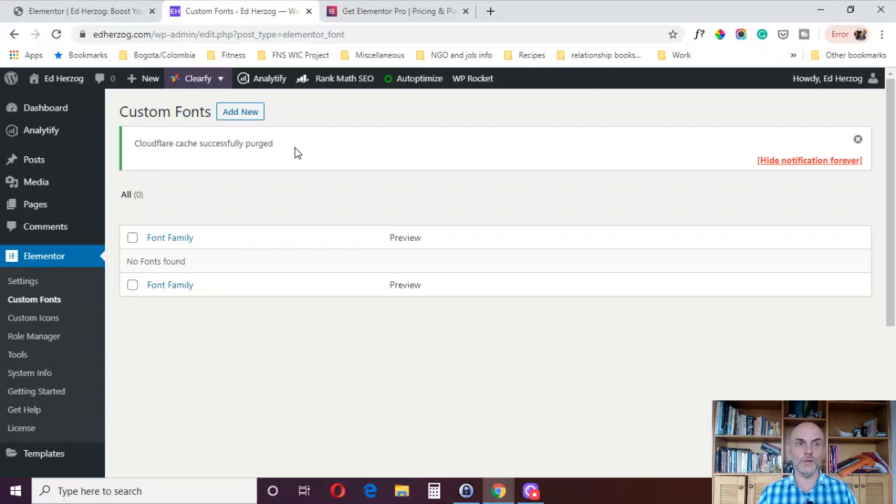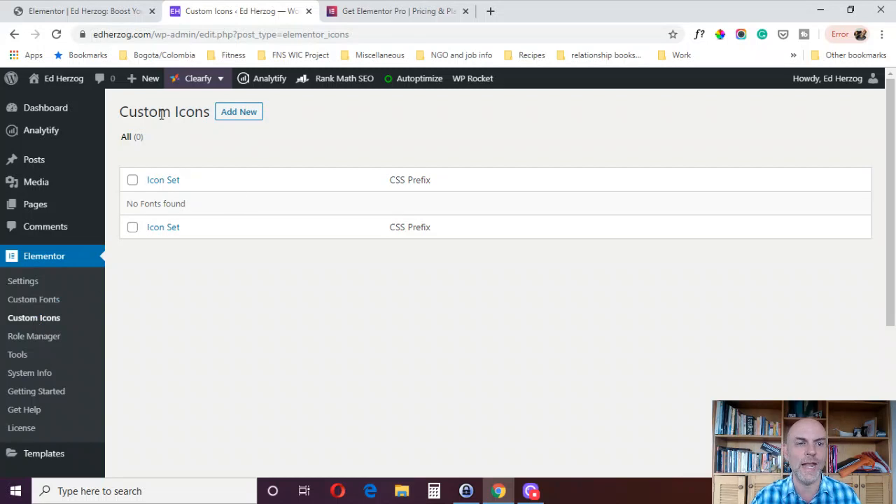Reason 15, somewhat similar, is custom icons. Under Elementor you go to Custom Icons and you can add custom icons. Elementor itself has a wide range of icons, so you may not need this feature — but it can be particularly useful if you design websites for other people, as clients may have specific icons they want added. This feature is only available in Elementor Pro.